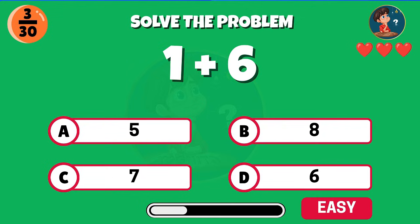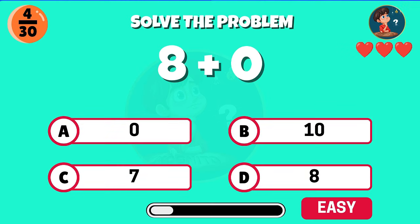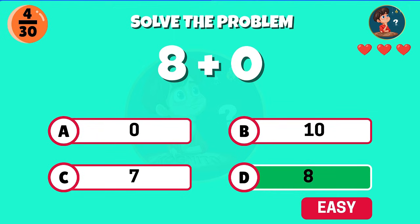Add one and six together. What do you get? Good job, you get seven. You can't fail this — eight plus zero. Correct, the total is eight.